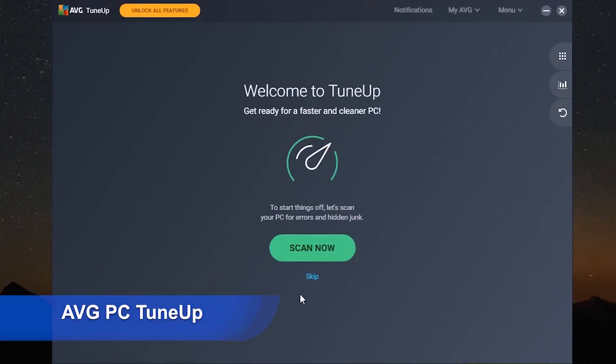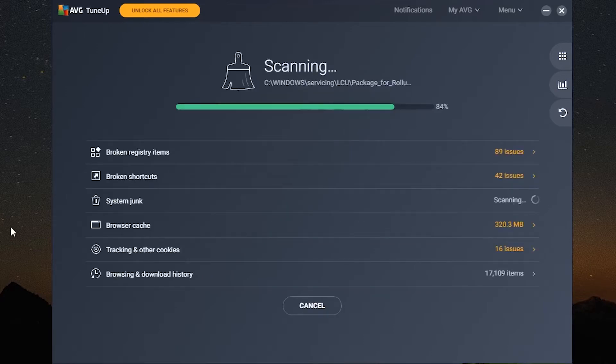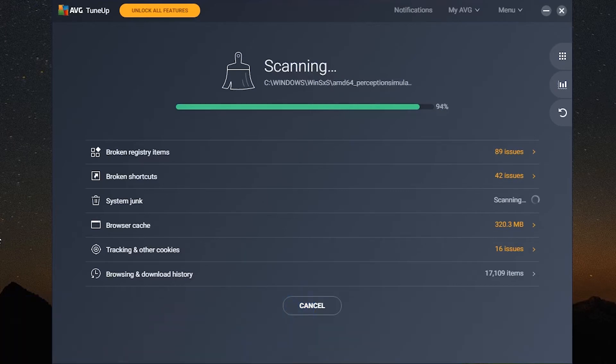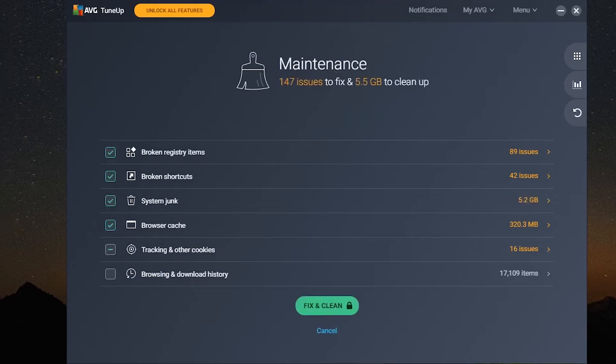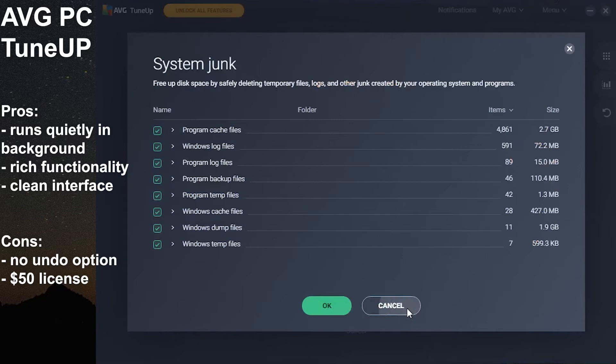A big, powerful security software vendor has introduced this all-in-one cleaner tool: AVG PC TuneUp, which comes with a built-in registry cleaner. On their website, AVG claims that TuneUp will improve boot time by 77% — that would be great, but it sounds a little too good to be true. In our testing, after finding and fixing 115 errors on average, the boot time was actually longer by half a second. We only ran the registry cleaner, so maybe running all proposed procedures would yield better results. Pros: runs quietly in background mode, rich functionality, clean interface. Cons: no undo option, $50 annual license.